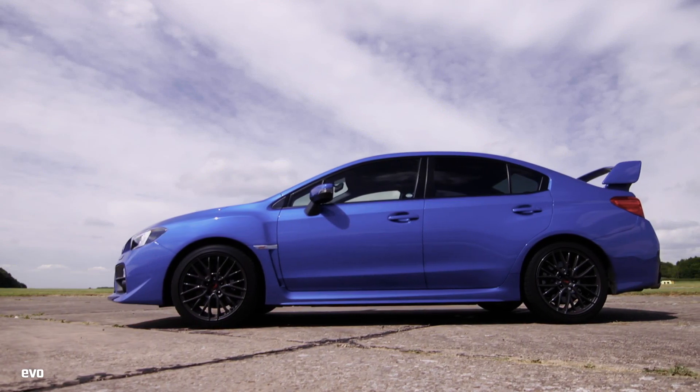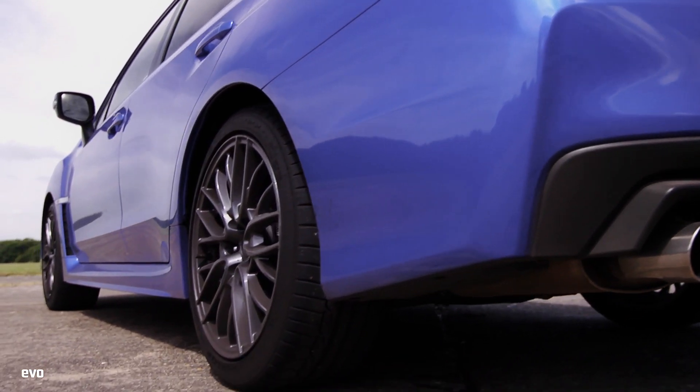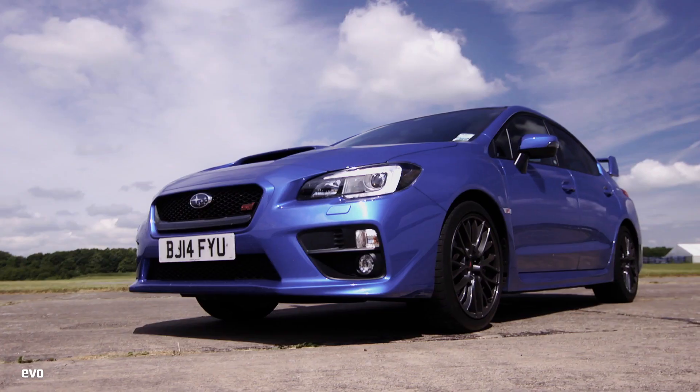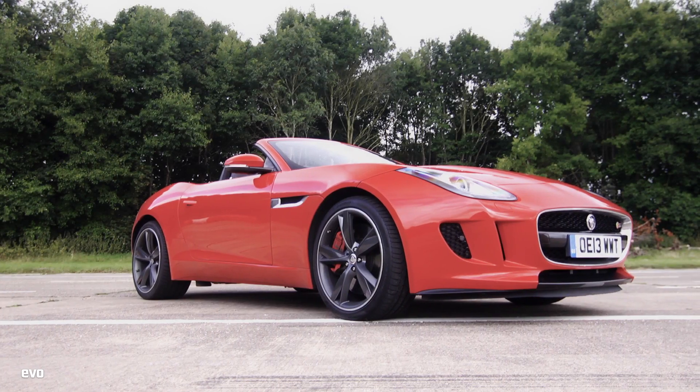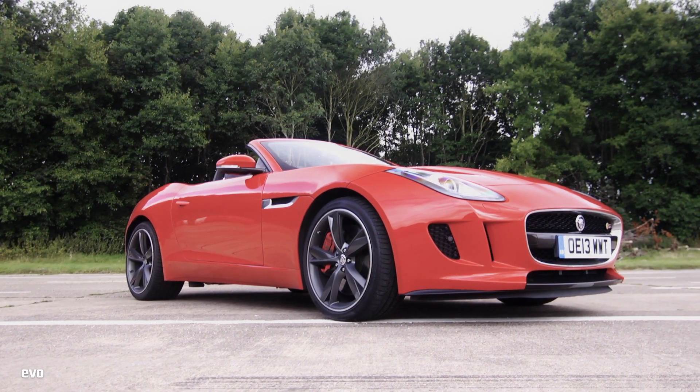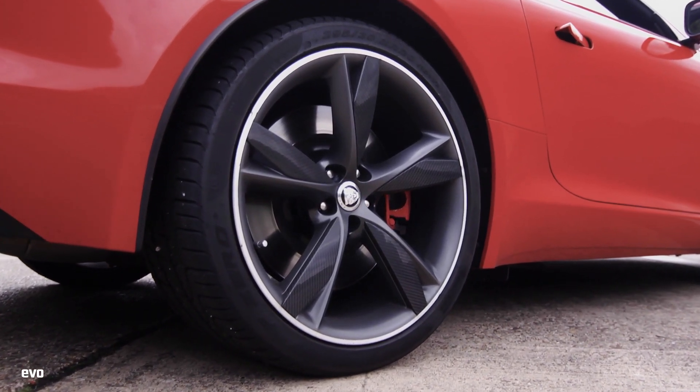The Subaru WRX STI has 300 brake horsepower and, of course, four-wheel drive. It should get away from the line like a scolded cat. The Jaguar F-Type V6S has an extra 80 brake horsepower, but with just two driven wheels at the rear, it could be limited by traction.